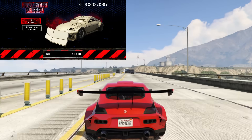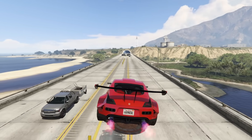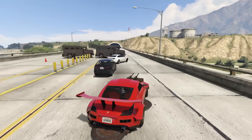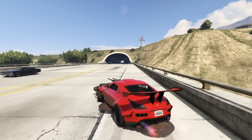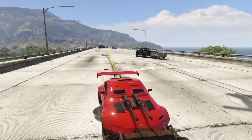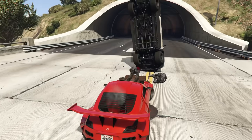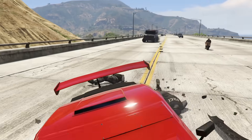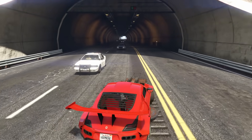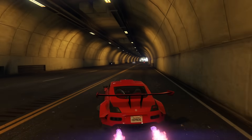At number five, we have the Arena War ZR380, coming in at $1,608,000 with the trade price, or $2,138,640 without. The ZR380 is just an awesome vehicle, pretty well known by the car community in GTA Online. If you're more casual or newer to GTA Online, you probably won't have seen it. The ZR380 has some pretty insane customization and gadgets, like saw blades that will insta-kill other players or NPCs if they touch them.